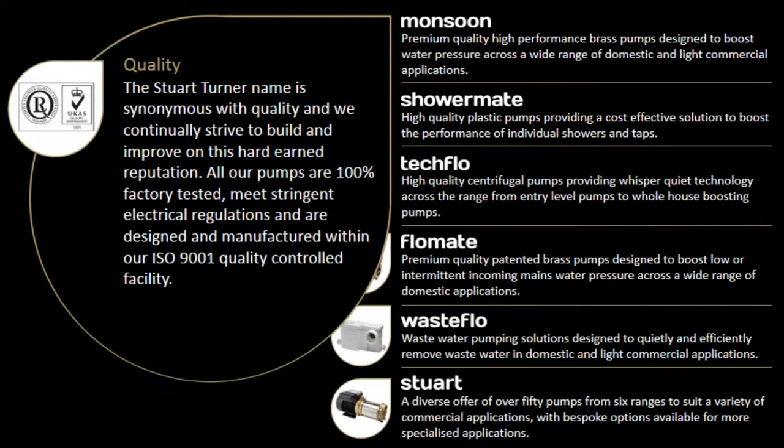All our pumps are 100% factory tested, meet stringent electrical regulations, and are designed and manufactured within our ISO 9001 quality control facility.